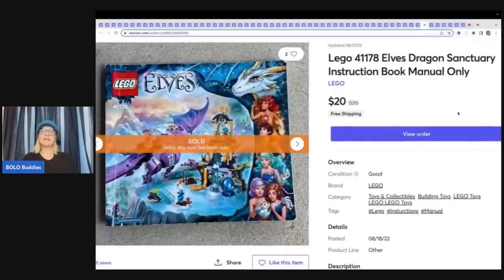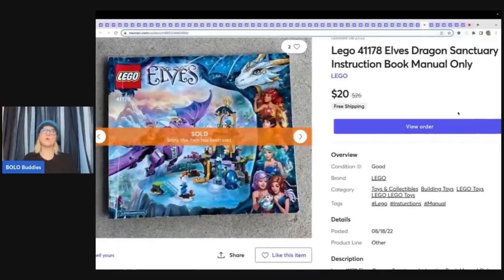This is an Elves dragon instruction manual — manual only. I went to the Goodwill bins and bought tons of instruction manuals during a challenge with Dad Planet. I had high hopes but they haven't done as well as expected. However, this one manual probably paid for all of them — it sold for $20 free shipping. It's a thicker manual for the Elves series, so harder-to-find sets command more. Most of the manuals are just bread and butter, but they do sell. Are they long tail? Absolutely.